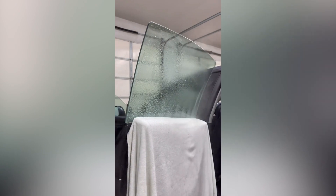Ever wonder how windows are tinted? Well, it's a pretty simple and short process. Have a look for yourself.